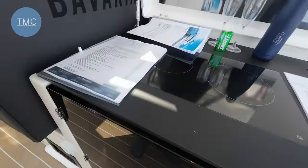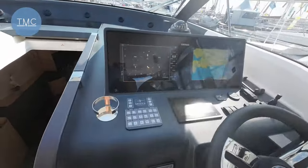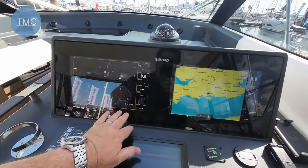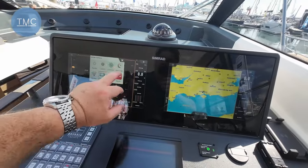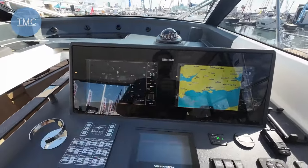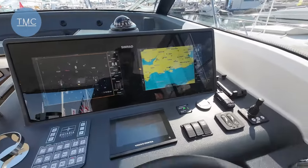Moving forward to the helm position. This has got the larger chart plotters — actually 11-inch chart plotters — and what's really nice is the whole area is glazed, so everything is behind glass. It looks like a single kind of screen, like something you'd see in a BMW or Mercedes or Hyundai — very, very modern.